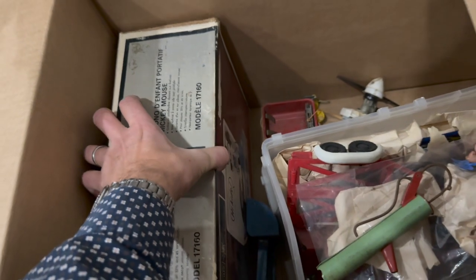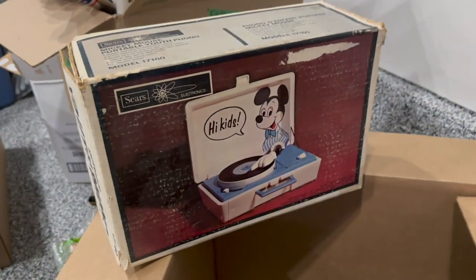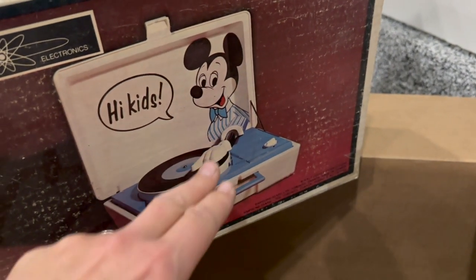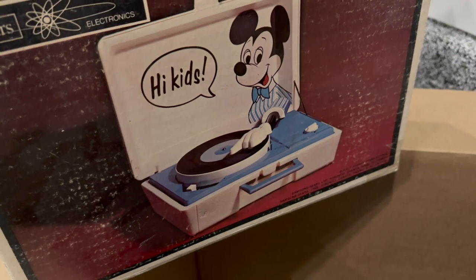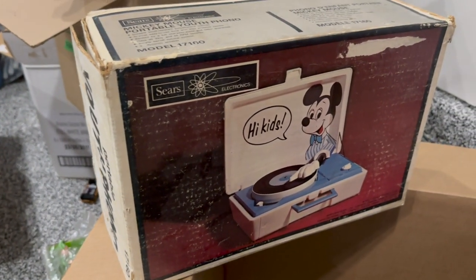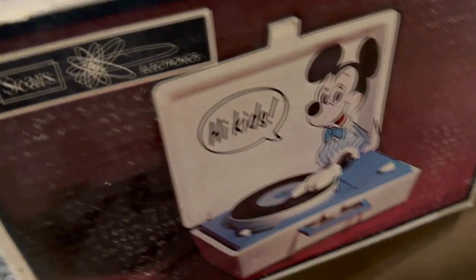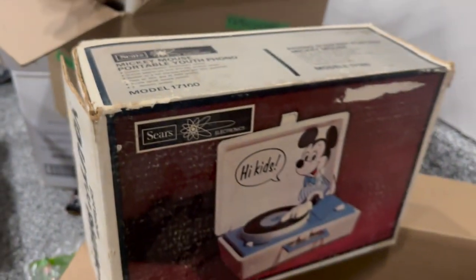And we have a Mickey Mouse portable record player. It's like his DJ hand — DJ Mickey scratching those discs. When is this from? Probably the 1970s. It's pretty cool, actually. Not only is Sears not around anymore, but it's a Disney record player. It plays 33s and 45s. Well, that's pretty cool.